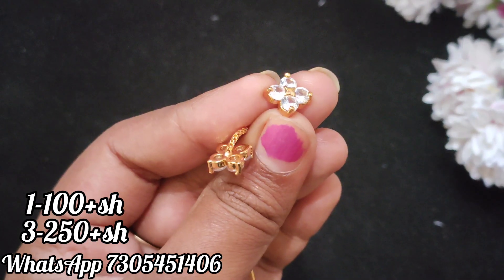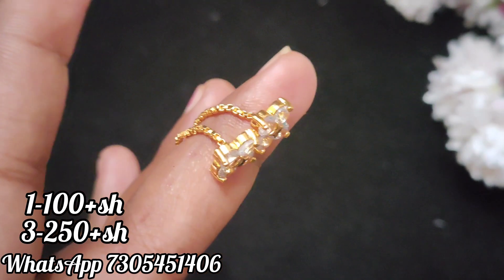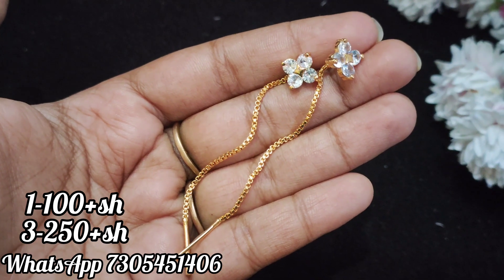You can see the top with stone work. It's a stone, and there is stone work all around. It's a white stone. The back side has a chain, and the bottom is a needle. So this is the earring. Price is 100 plus shipping.